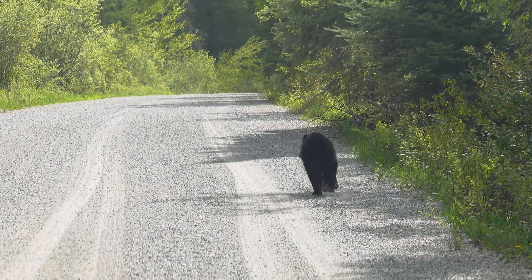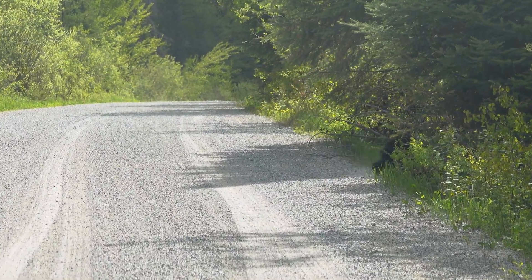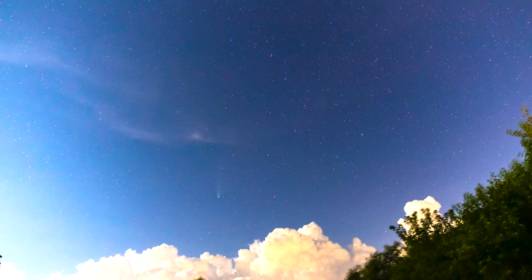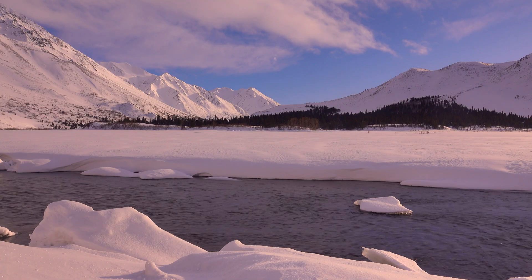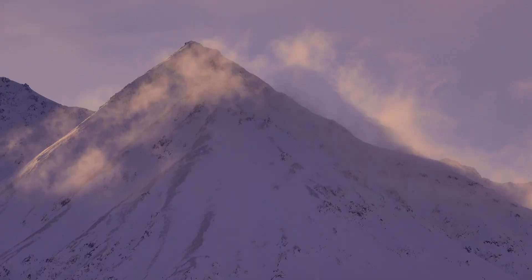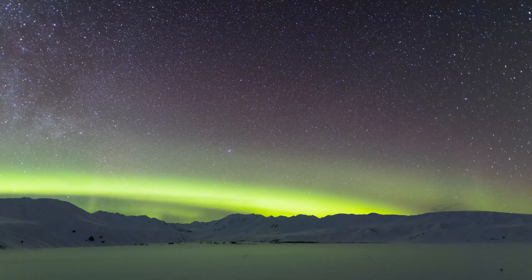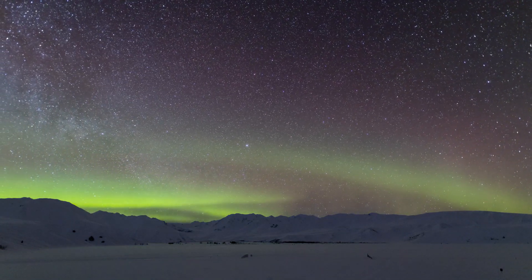Ursa Major and Minor are constellations visible only from the Northern Hemisphere, and they represent much of the Northern Hemisphere. In Greek, the word for bear and these two constellations is Arctos. That's the root word for the English word Arctic, where you can think of these northern lands as the land of the bear — both literally where bears are most common, and also the land where the two bears, Ursa Major and Minor, are visible.